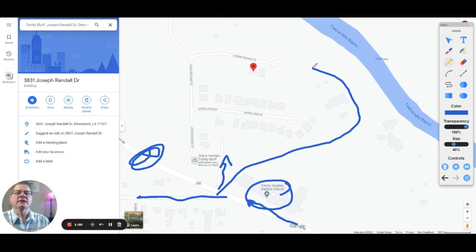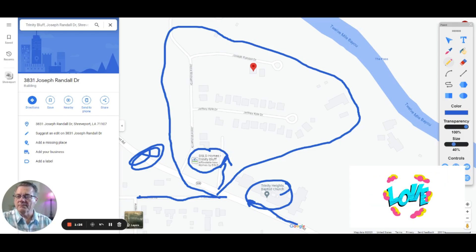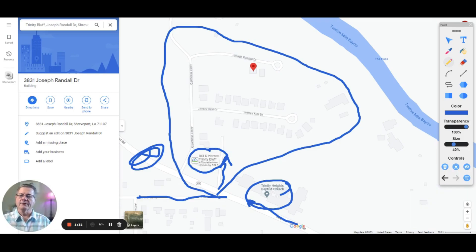All these houses back in here have been built out pretty much, with some construction still ongoing at the time of taping. DSLD Homes is building out a lot of homes in our area — they really have five or six, probably more, subdivisions going on at the same time. They're a major developer and builder of different levels of houses.